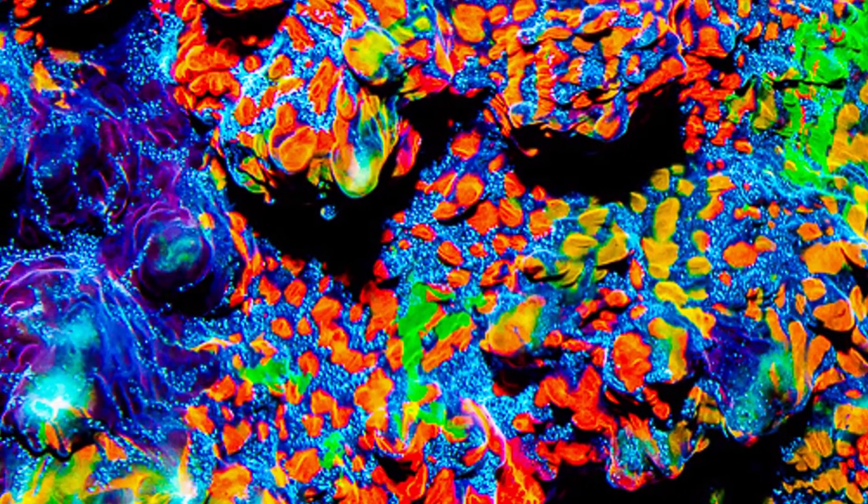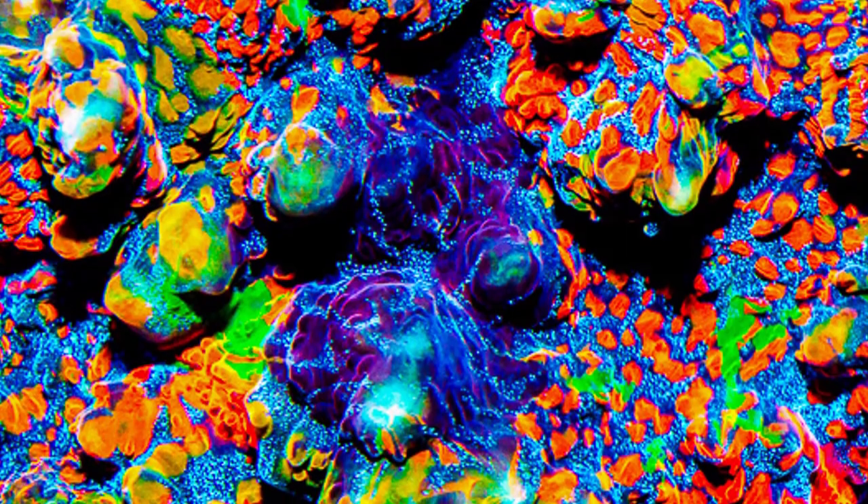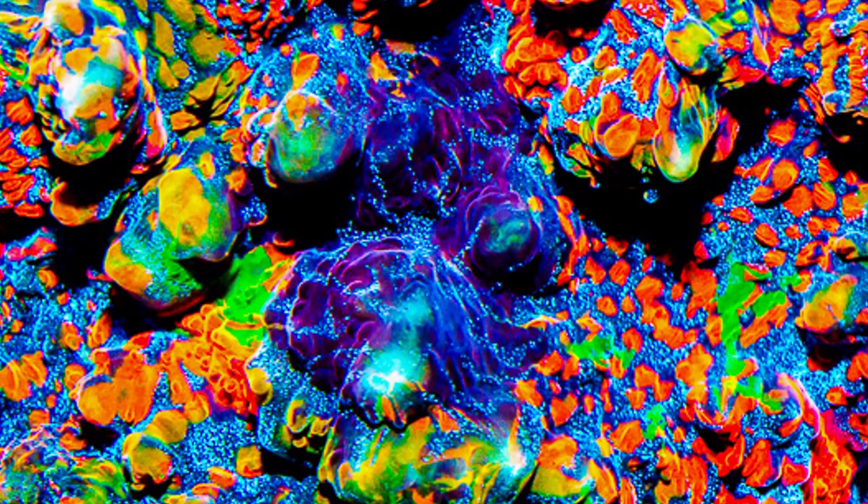When something like this comes along, usually you don't want to pass up an opportunity like this, but I think frags of this chalice are going for several thousand dollars. I was just curious what your opinion was and if you guys would be interested in a coral like this.